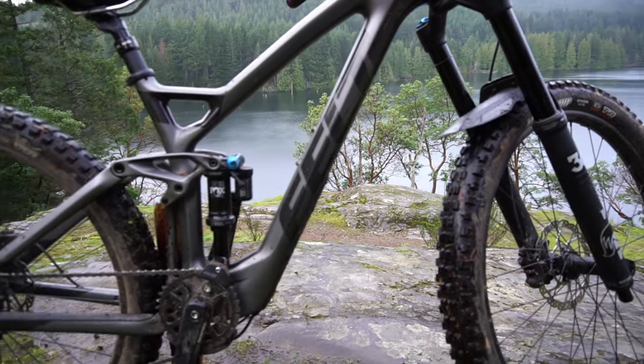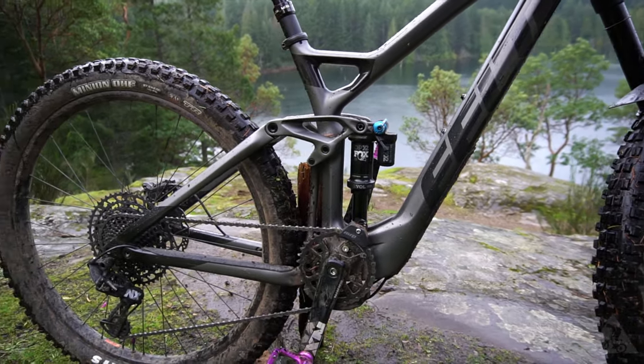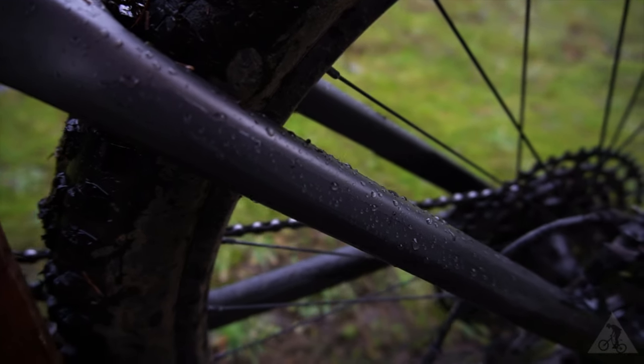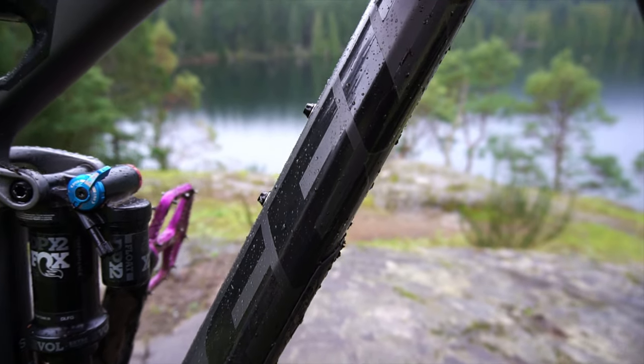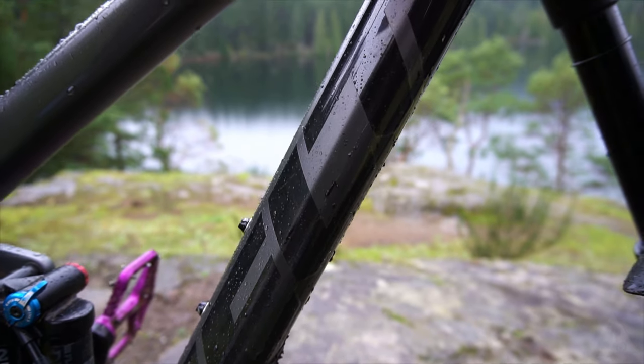The Compulsion features a fully carbon frame including the rear triangle and rocker links, with 165 millimeters of travel in the rear. It weighed around 34 pounds out of the box, but since going tubeless it weighs in at around 33 pounds with pedals.